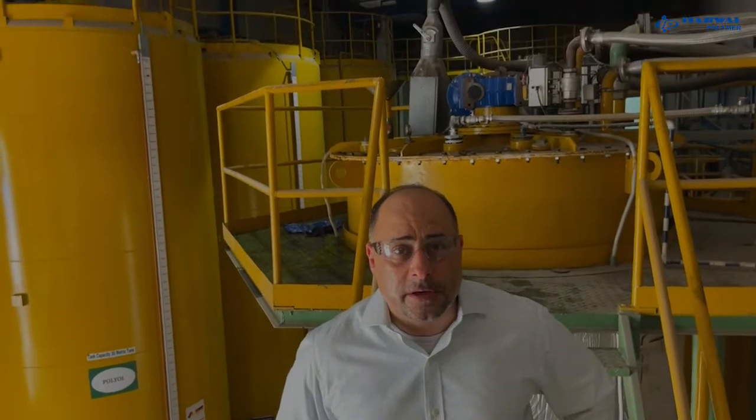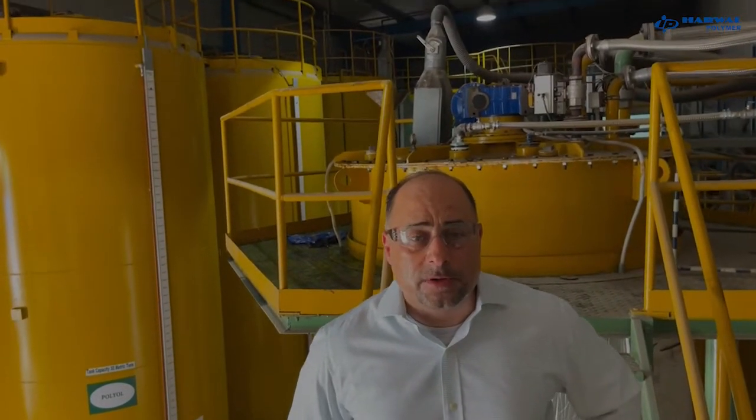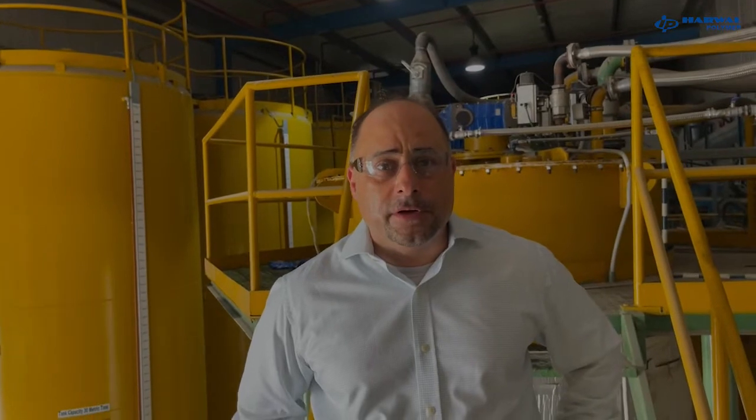Behind me is a 10-ton blender. Currently it's blending a batch for one of our customers. This plant was commissioned in 2012 and we have a 10-ton blender and a 5-ton blender. We can do different recipes with different formulations and different growing agents in those blenders.